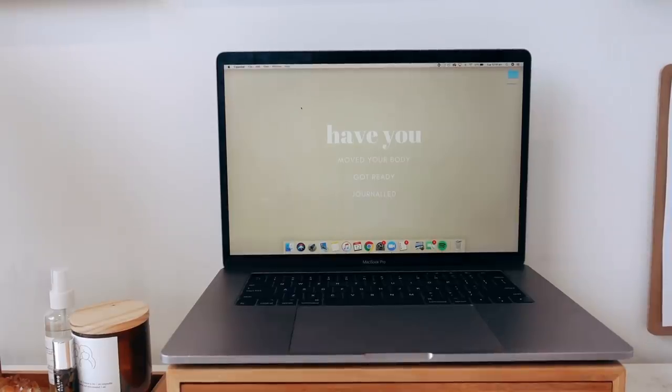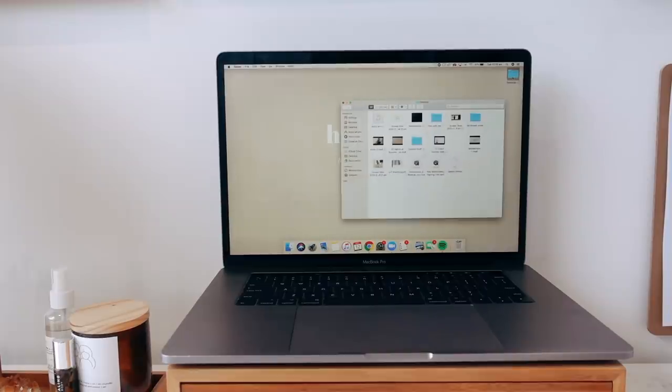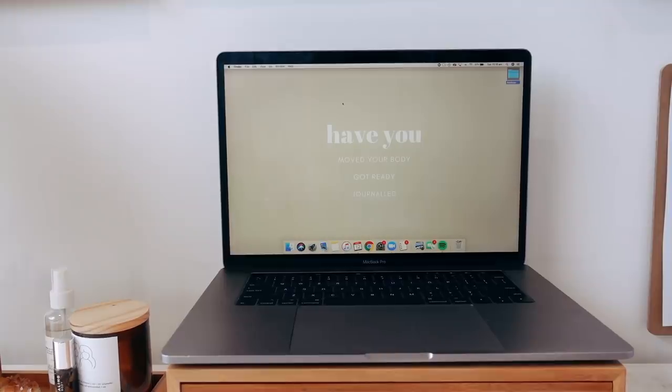And then of course I do have my computer. This is just the MacBook Pro 15 inch 2017 model. I really love having a completely clear desktop and I also have my morning routine reminder here. My morning routine consists of moving my body, getting ready, and journaling — and before I sit at my desk I just make sure I've done all of these things. I basically just have all my junk piled into one folder called desktop, so there's actually nothing on my desktop.